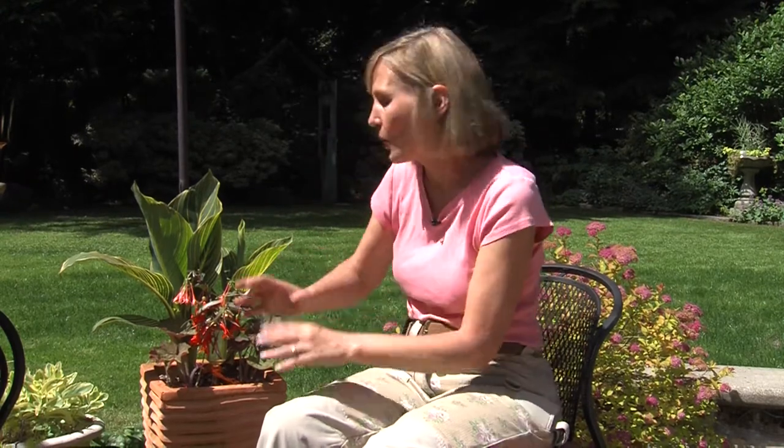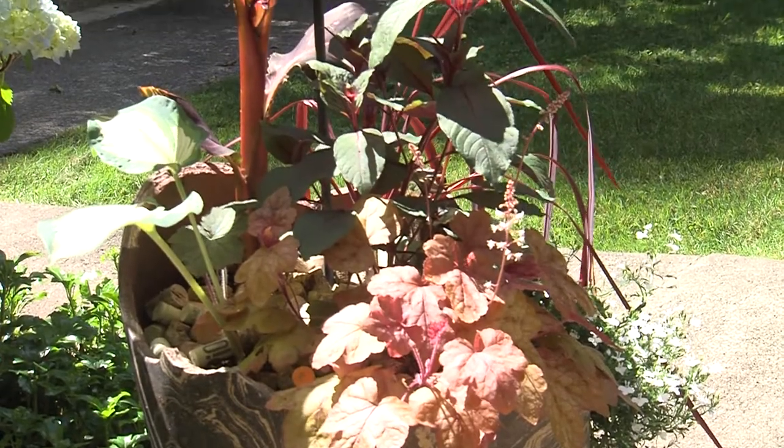Don't overlook any tiny space in your garden where there's a little bit of space in a pot that's not quite full. Fill it with flowers. That's a big idea for a small space.